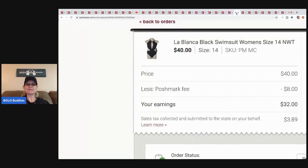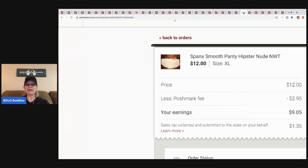The next item is this La Blanca black swimsuit — I believe it came from TJ Maxx yellow tag or Gabriel Brothers on clearance. I know I paid five dollars for it but can't remember which store. I sold it for forty dollars, Poshmark took eight, and my earnings were thirty-two — great margins on that one.